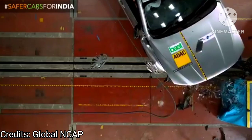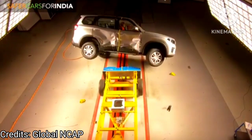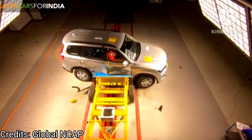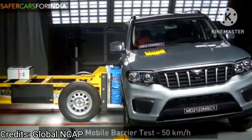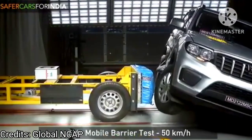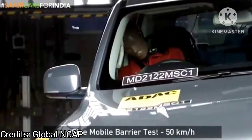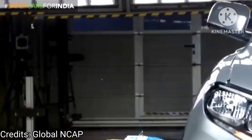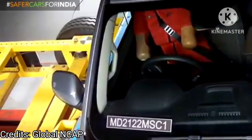Global NCAP tested the Scorpio N with dummies of an 18-month-old and a 3-year-old child, both seated facing rearward. They were placed in the car using the ISOFIX system with a support leg, and both helped in preventing head exposure in the frontal crash. The child restraint system also offered full protection in a side impact.